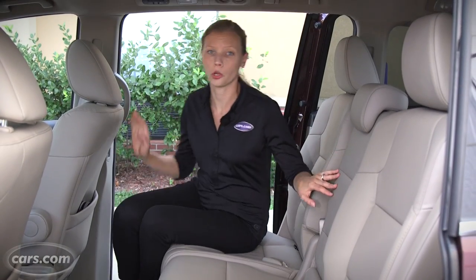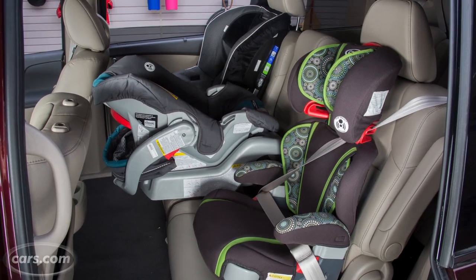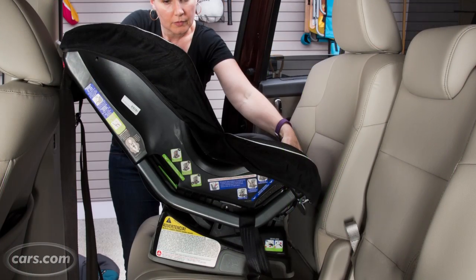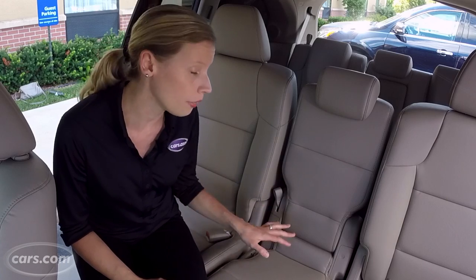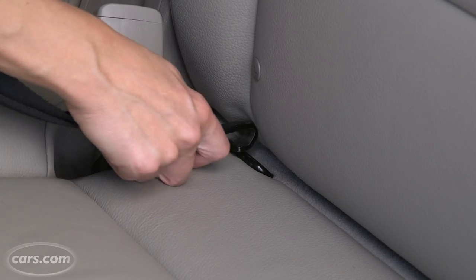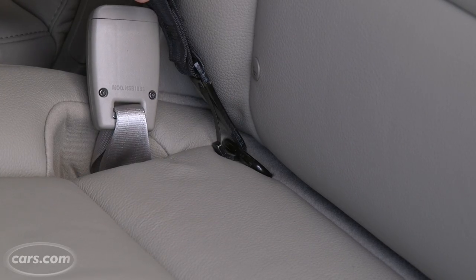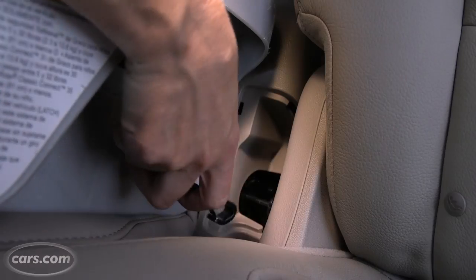The Honda Odyssey's second row bench seat is wide enough to accommodate three car seats. It's also large enough to accommodate three rear-facing car seats, which often take up a lot of leg room. Another great thing about this second row is that all three sets of latch anchors are easily accessible. The outboard seat anchors are exposed, and the middle seat anchors are under hinged plastic covers — also very easy to access.